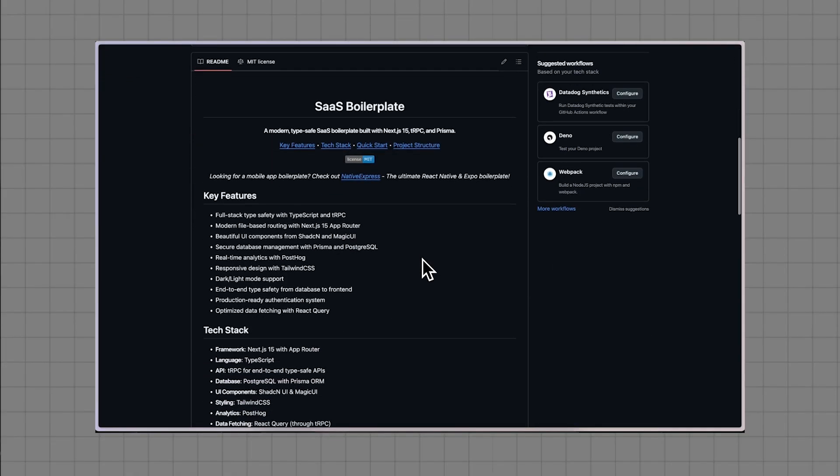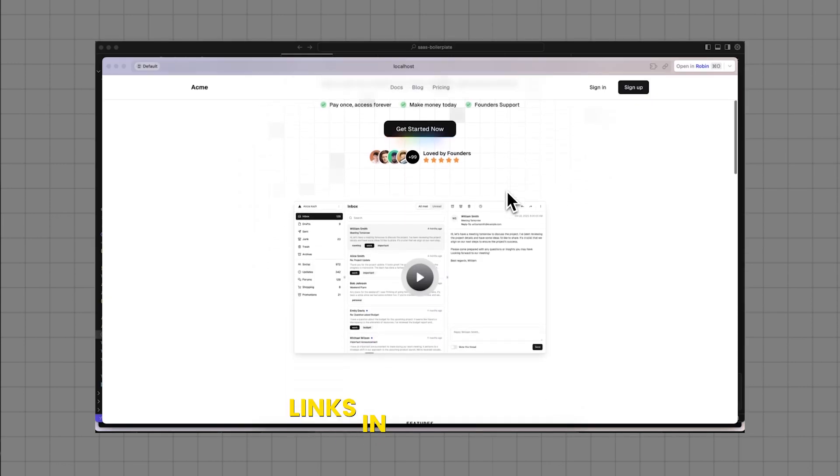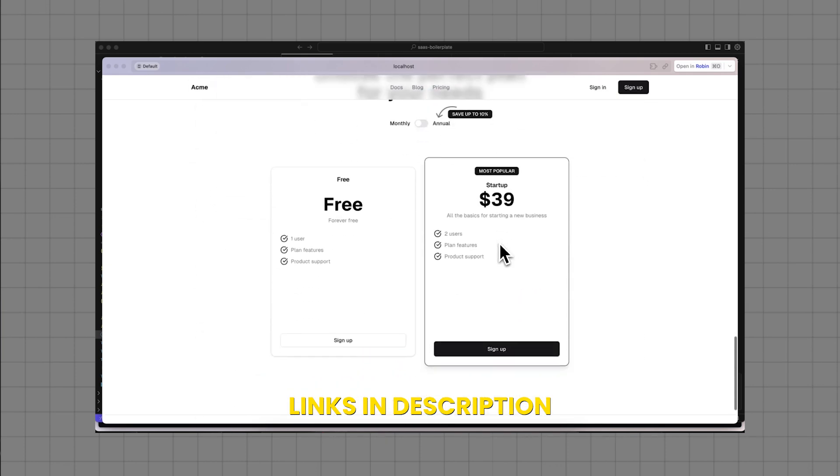You can find tons of boilerplates — free or paid — as well as landing page templates and components, so you have building blocks you can put together and get started right away without wasting time designing components from scratch. In the description, you can find the link to my free and open source starter kit for Next.js and Tailwind, which includes a full SaaS landing page, analytics, and everything you need. It's 100% free and I built it to help you get started quickly.